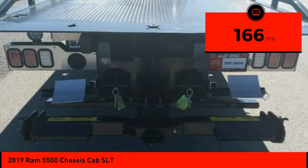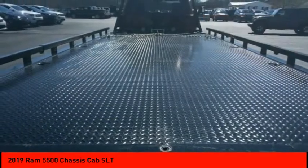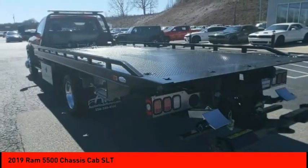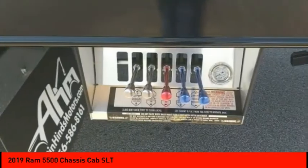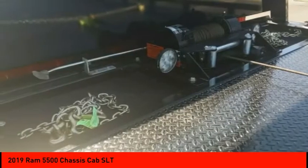This vehicle has less than 200 miles. Here are some of this vehicle's great options: tire pressure monitor, traction control, stability control, daytime running lights, engine immobilizer, engine block heater, four wheel disc brakes, and rear wheel drive.